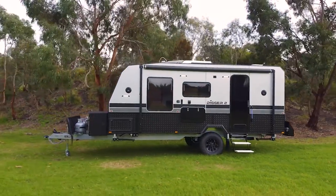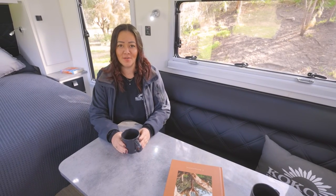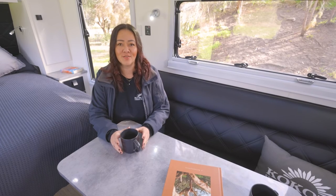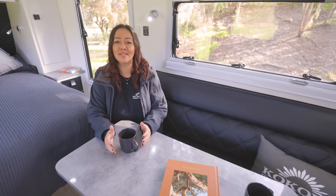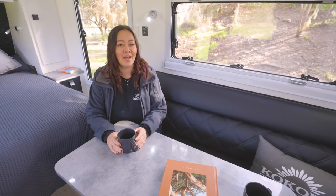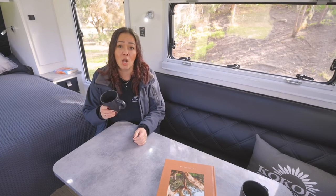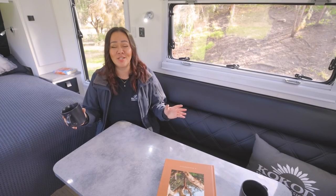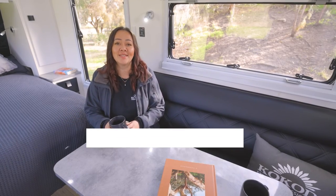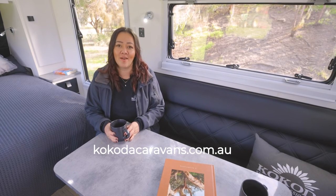I've really enjoyed showing you all the things I love about our Digger 2 - its function, its features, how beautiful it is while also looking really tough, because it is. It's nimble, it's capable, it's going to take you where you want to go - you will have an absolute blast in this van. If you have any questions, please contact us at www.kokodacaravans.com.au - we cannot wait to help you out.